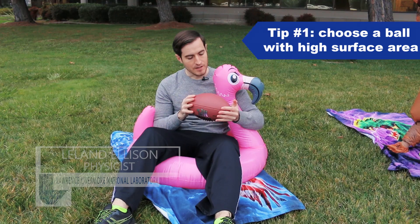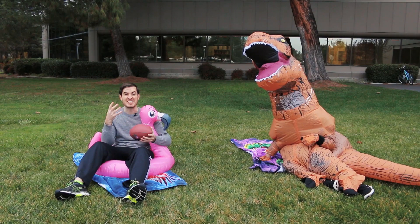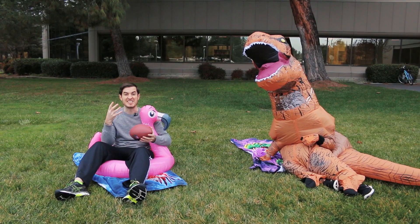Our first tip is to choose your football wisely. Originally, footballs were made from animal skins, but if you take a close look at a modern synthetic football, it has lots of little bumps which increase its surface area. The increased surface area increases friction, making it easy to grip — even by those with the slipperiest of claws.